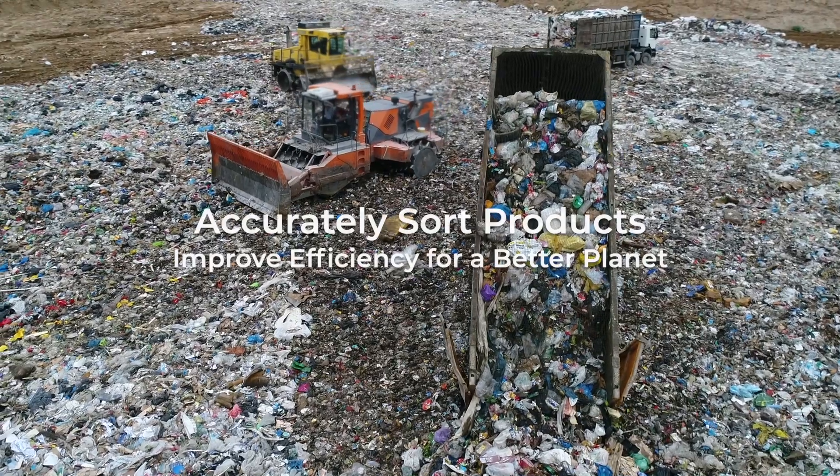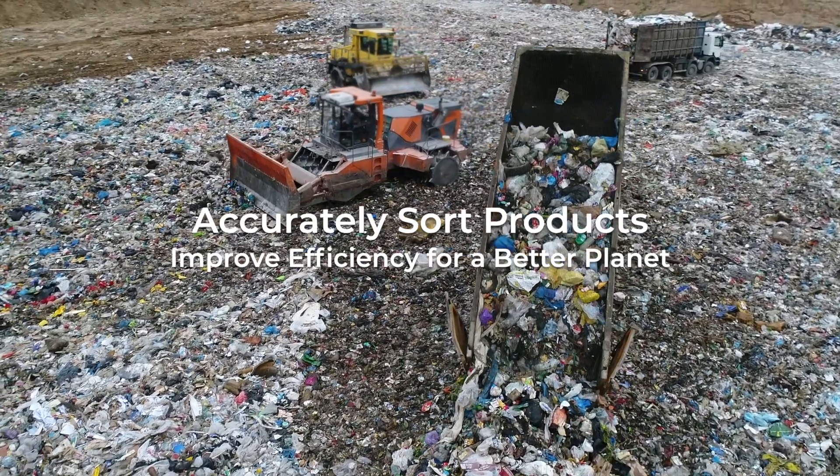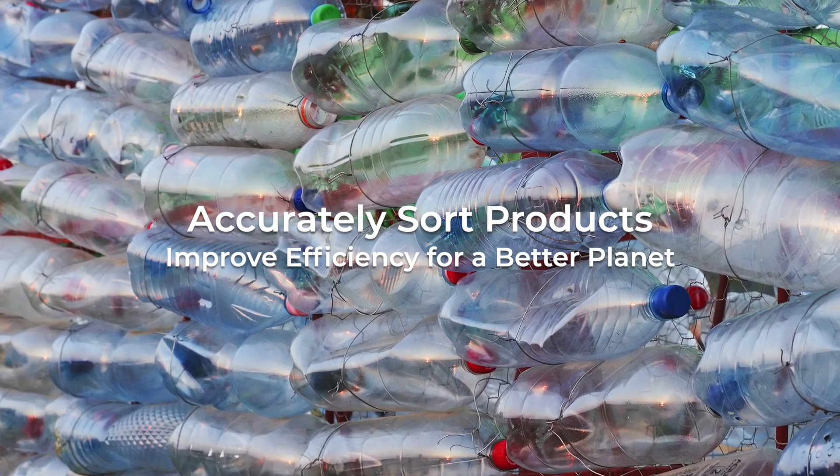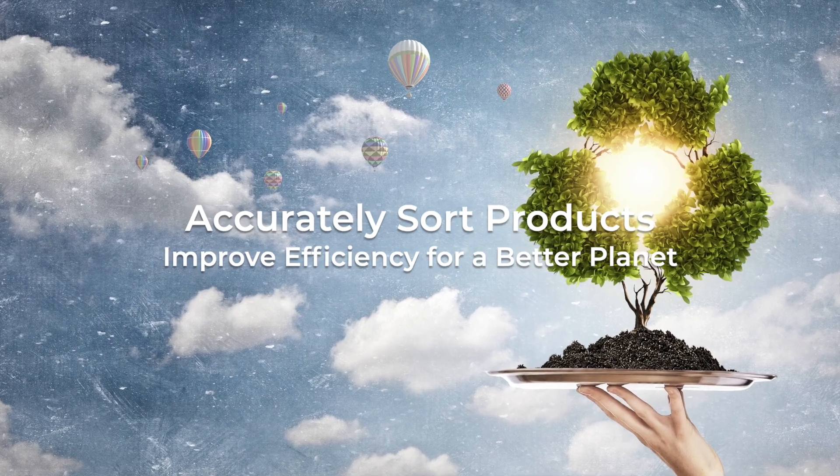In recycling, we're taking sorting to the next level. By identifying different materials with precision, this means better recycling, better products, and a better environment.